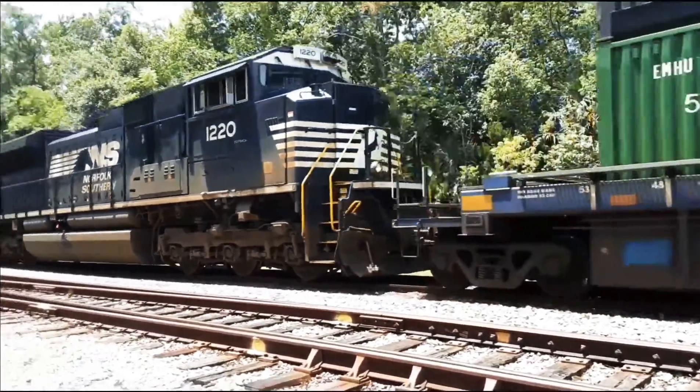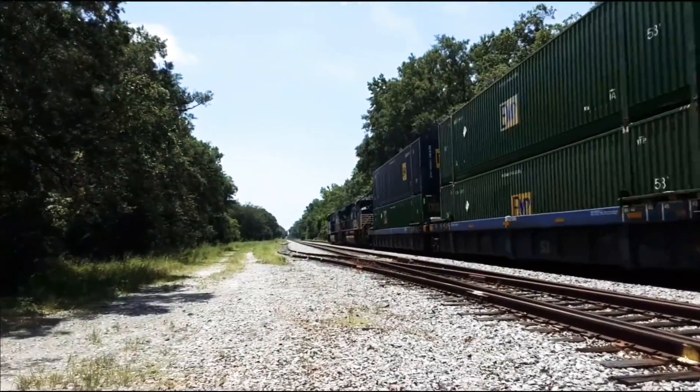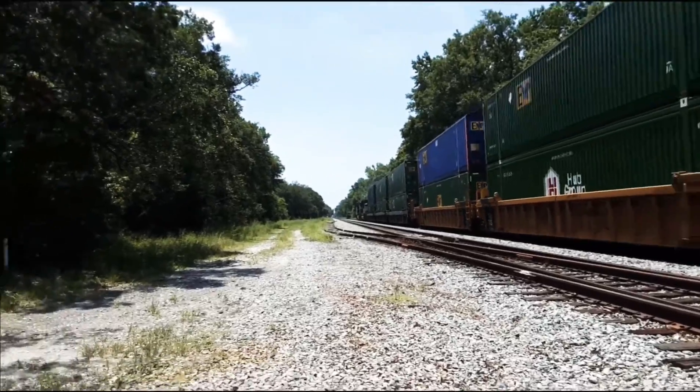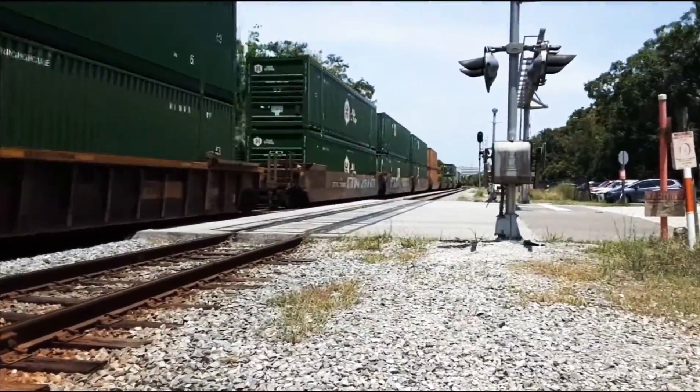Now I know I've seen number 1220 before and it is an FD-70 ACE, not an FD-40, an FD-70. This thing is moving kind of quick, not going to lie. Both of those locomotives look pretty familiar and I think I've seen them on a YouTube video.